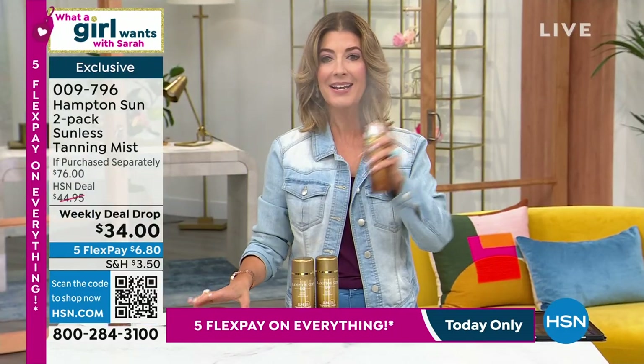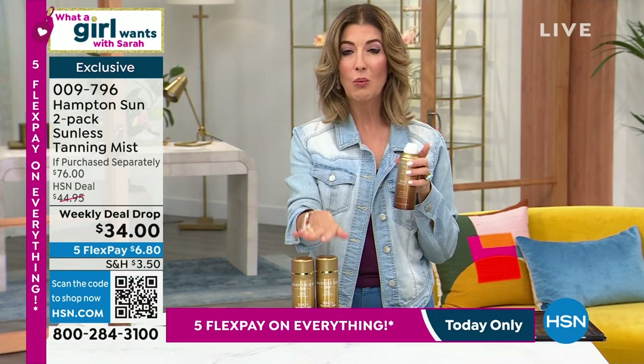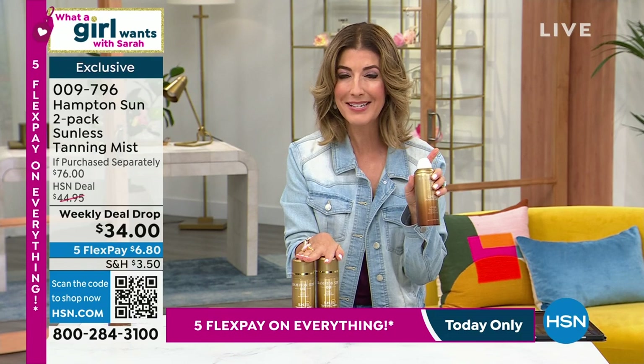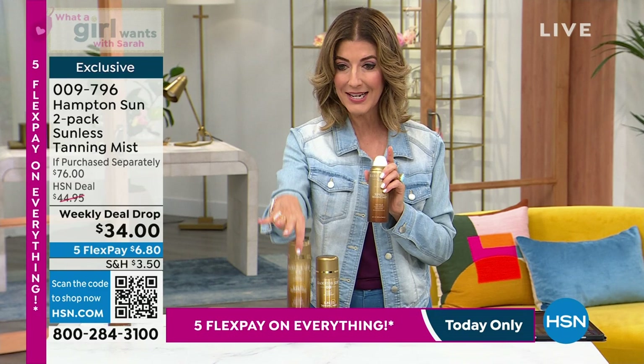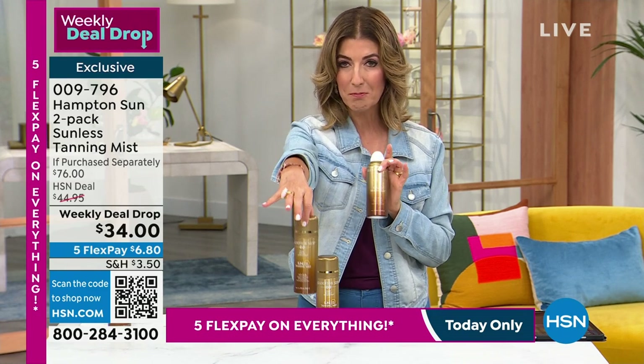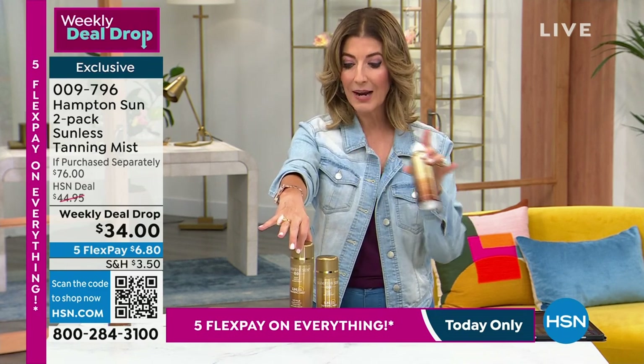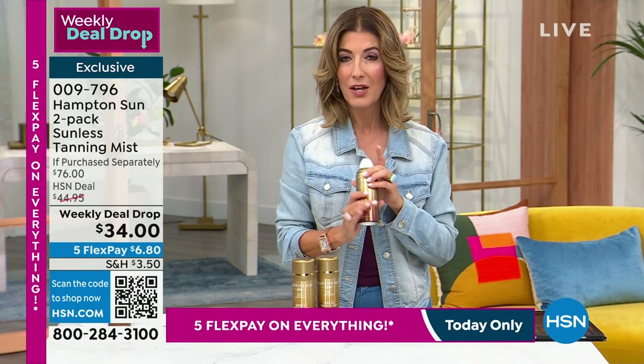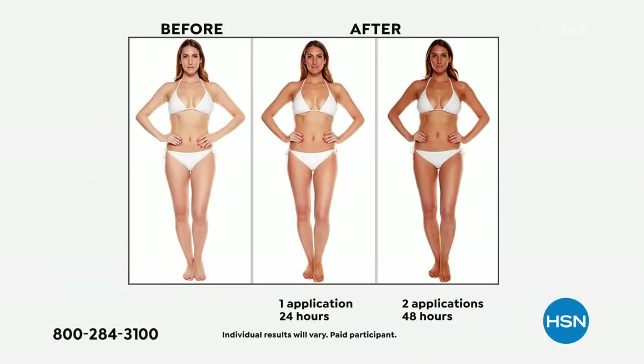Wait to see how fine the mist is — it goes on clear. We're doing our annual weekly deal drop; we only do it once a year where we bring you two for less than the price of one. One of these is $38 — this is a premium luxury high-end sprayless tan. We're giving you two for $34. You don't have to go out in the sun or sit in a tanning bed, and you will get a golden glow in just hours. One application, two days later, you're looking absolutely golden.